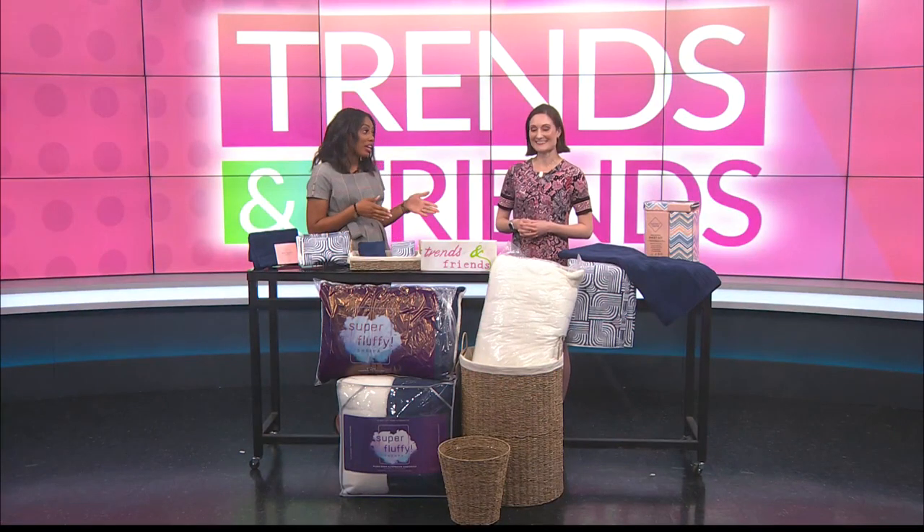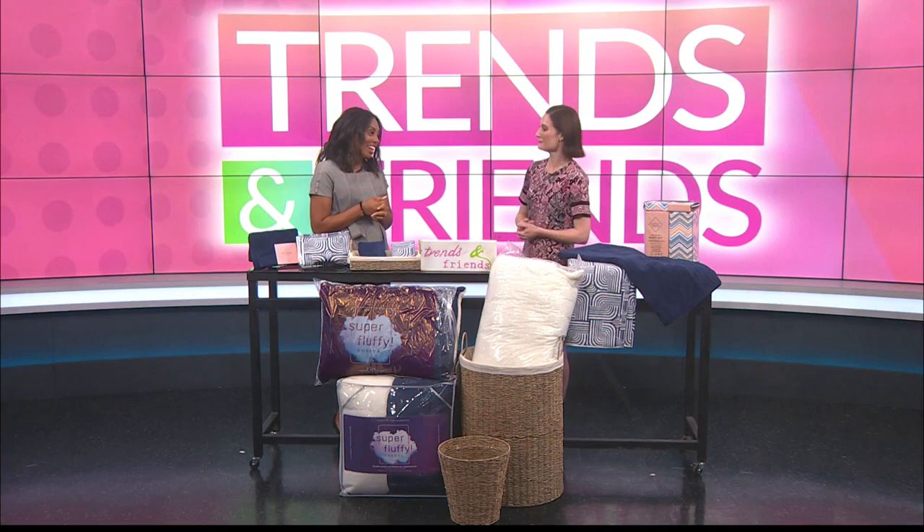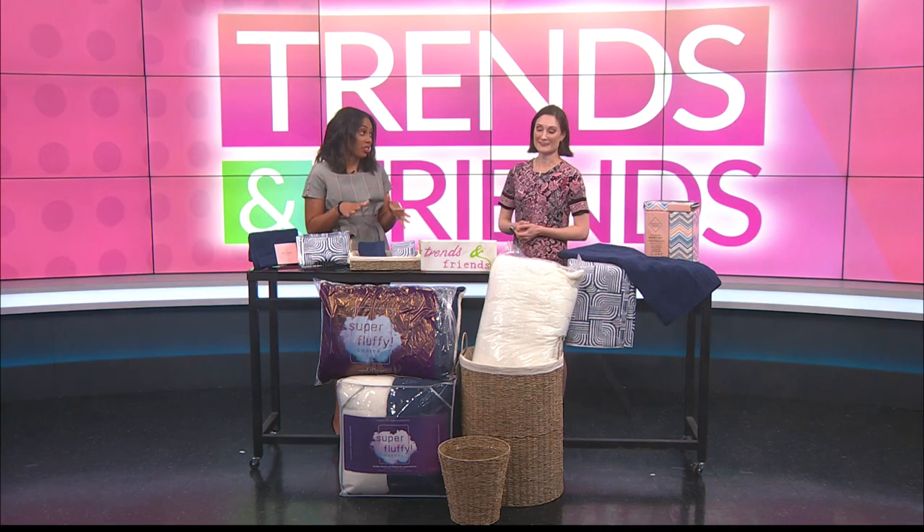Back to Trends and Friends. I'm joined with Mariel from Dillard's. Thank you so much for joining me today. She has everything your college student needs to know before they head to campus.